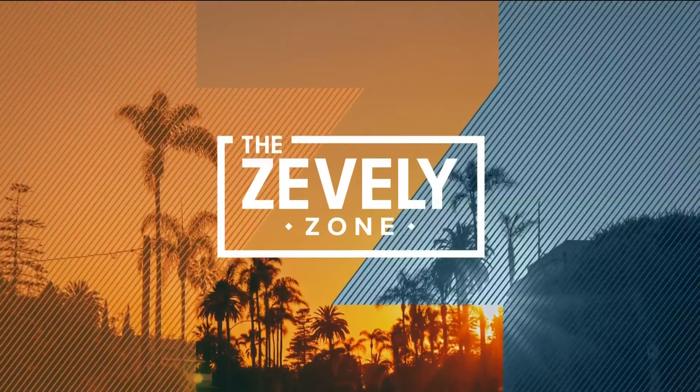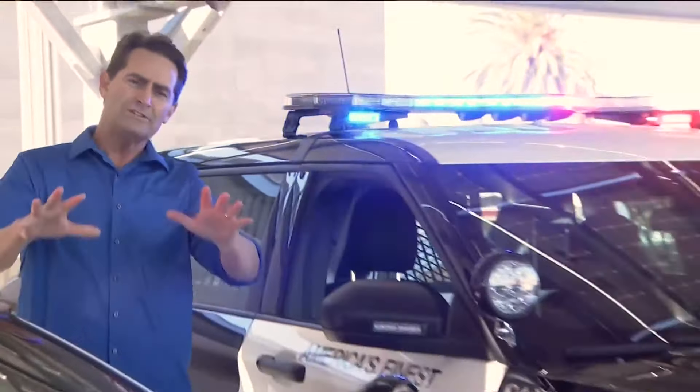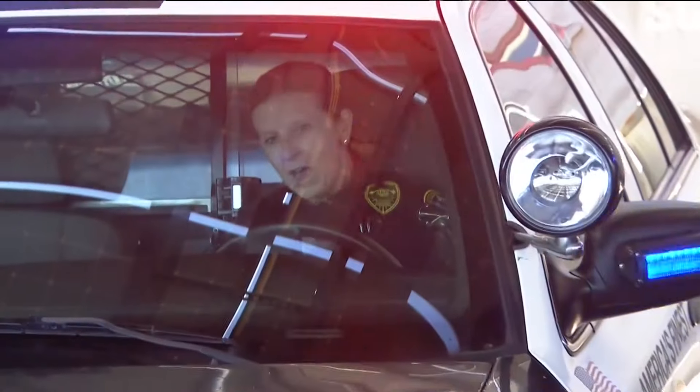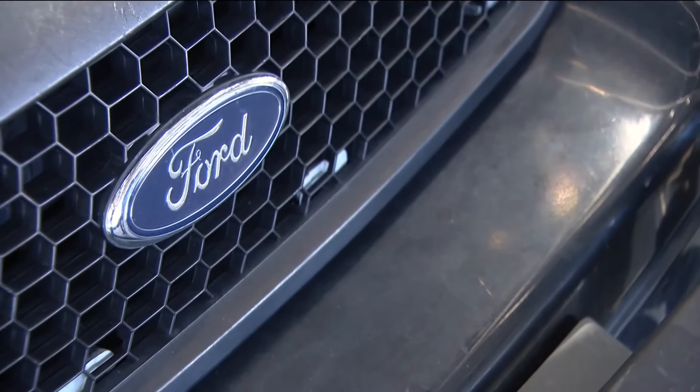Should a police officer trade in their old vehicle for one that's shiny and new? In this morning's Zevely Zone, Jeff is in Logan Heights for a cop car showdown. Today's debate: which cop car would you drive — shiny and new, or bruised and battered? Two officers, two cars.